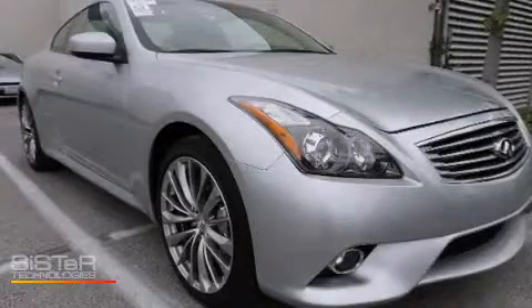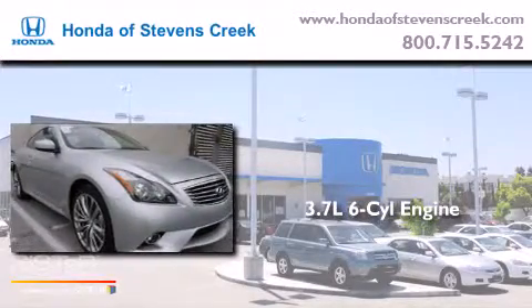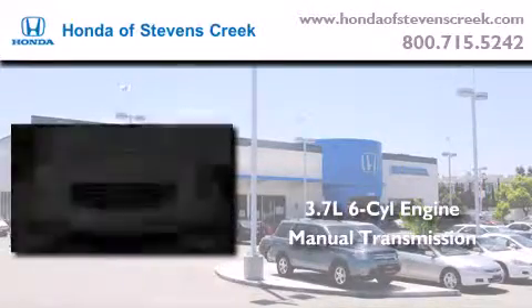This is a 2012 Infiniti G37. It features a 3.7-liter six-cylinder engine, a manual transmission, and a clean non-smoker interior.